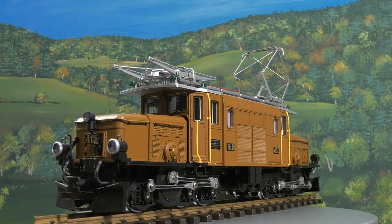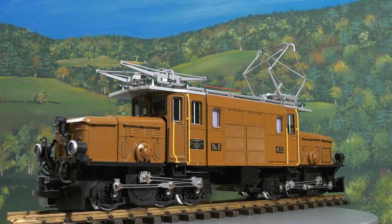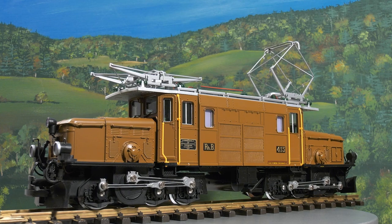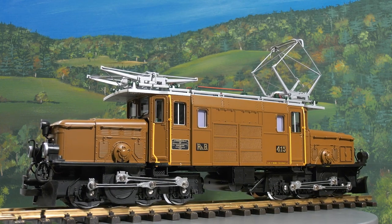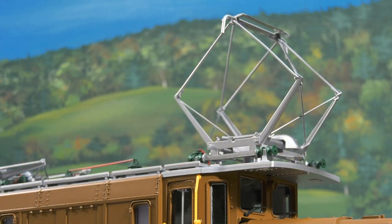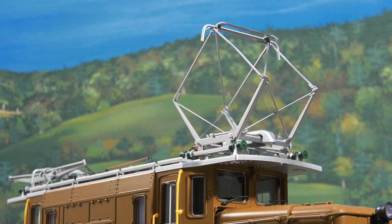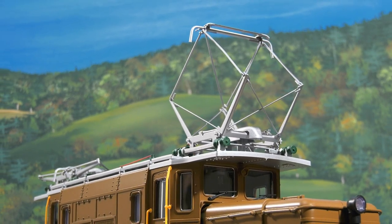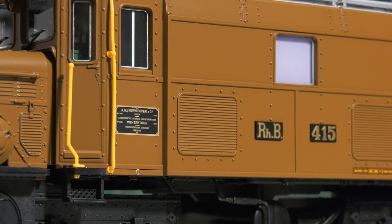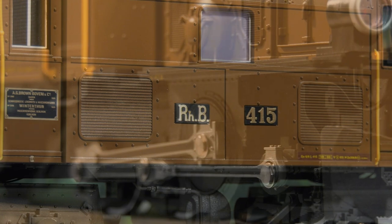This model is an accurate representation of the prototype that is now enjoying the quiet life as a museum locomotive. An MFX DCC decoder provides a realistic soundscape. The pantographs can be raised and lowered. Last but not least, we ought to mention another anniversary — it's been exactly 100 years since the first GE 6/6 I was put into service by the Rhaetian Railroad.